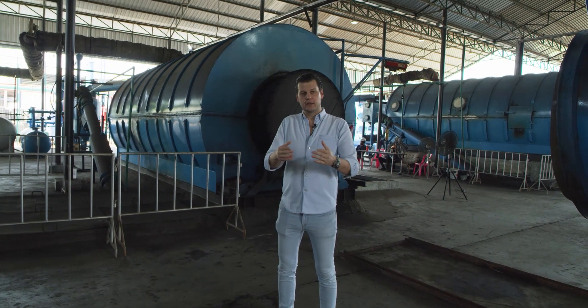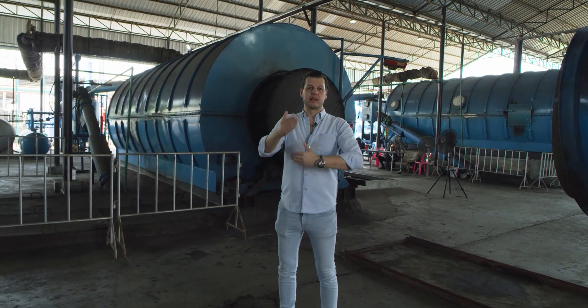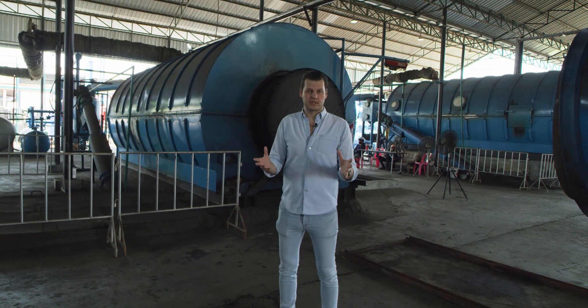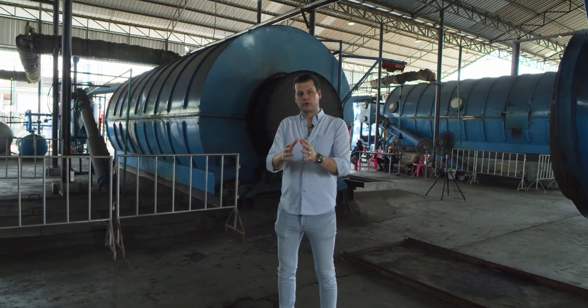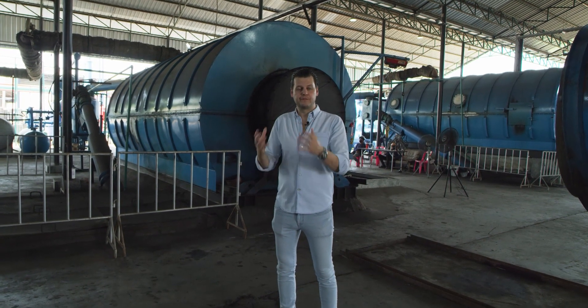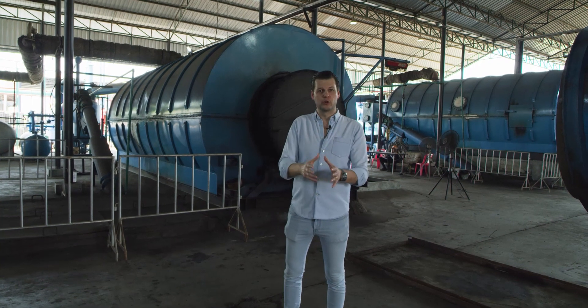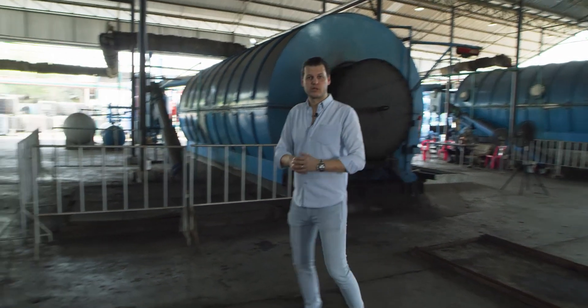In that way the system is actually fueling itself while we run the process. The smoke gets channeled through our distillation system and is then converted into liquid form. Let's go take a closer look.